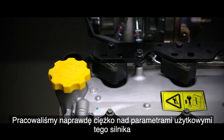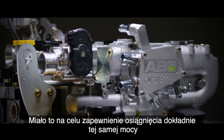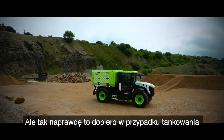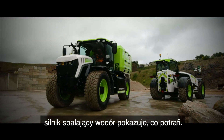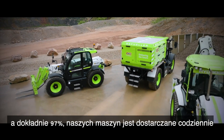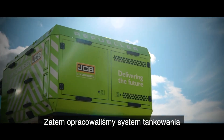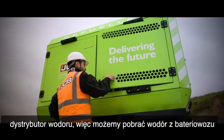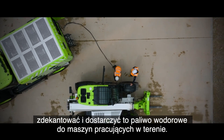We've worked really hard on the performance characteristics of this engine to make sure that we deliver exactly the same power and exactly the same torque as the diesel power plant we've replaced. But it's on refuelling that the hydrogen combustion engine really comes into its own. Most of our machines — 97% of them in fact — the fuel is delivered every day while the machine keeps working. So we've developed a fuelling system, a hydrogen bowser, so we can take hydrogen from the tube trailer, decant it and deliver that hydrogen fuel to the machines working on site.